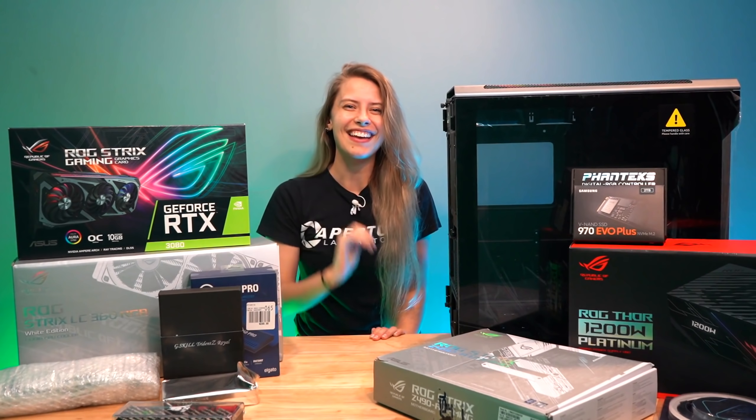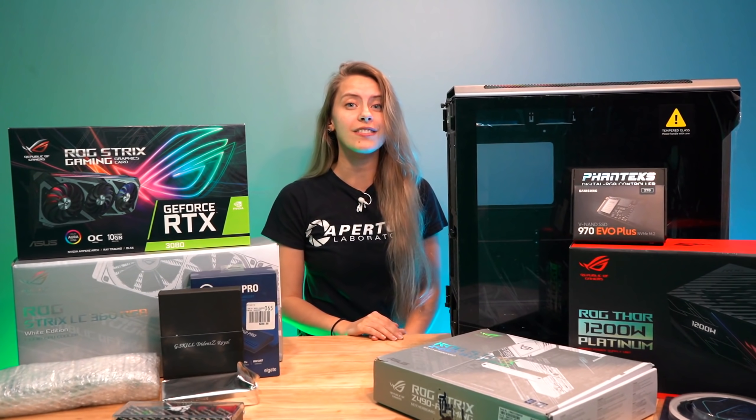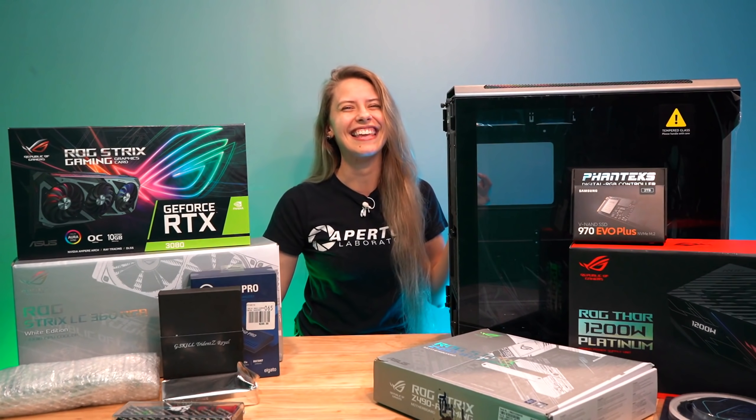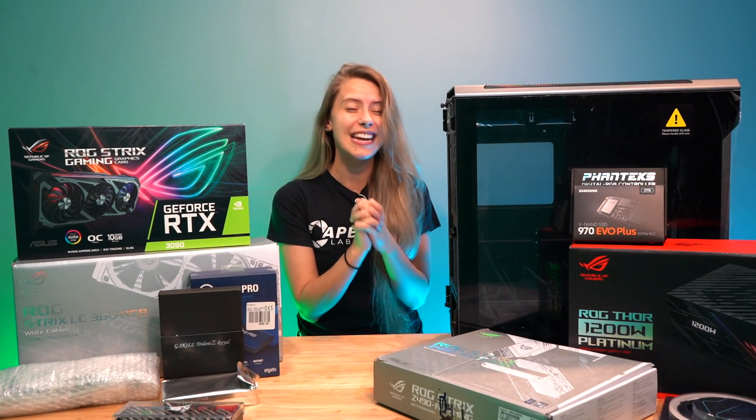I'm building a PC today! Hey y'all, it's Butters — welcome back to my channel. I hope you guys are having an absolutely fantastic day full of positivity and happiness as always.